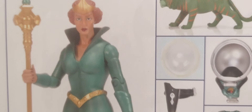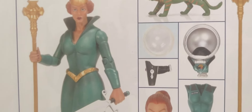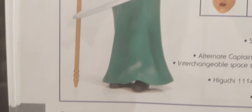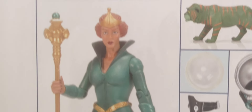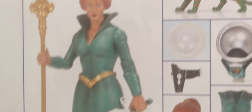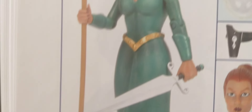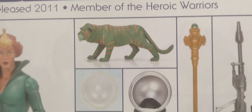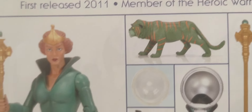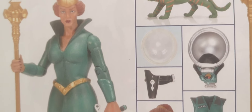So there are my five figures and vehicles — I'm sure Mattel will give us them eventually. They are: the Battle Ram, the Dragon Walker, Modulock, Rio Blast, and Queen Marlena — and Cringer. Those are my five hopeful figures and vehicles that I would love to see come out in the Origins line, or the Masters line if you prefer.